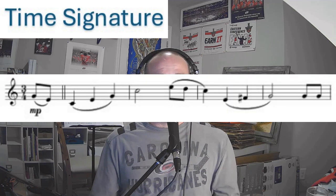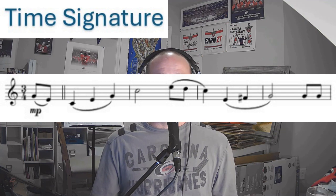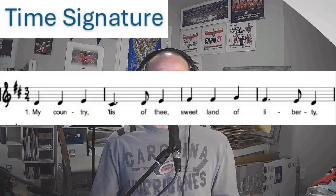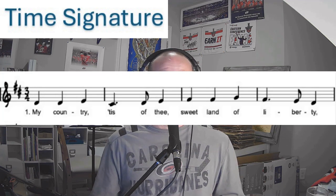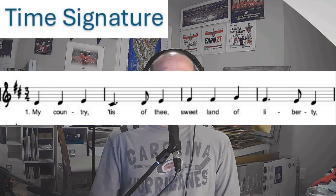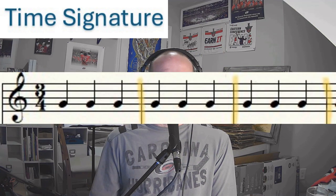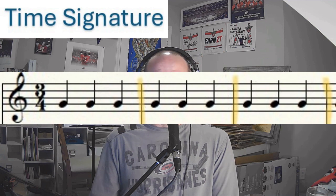Two good examples of triple time would be the United States National Anthem — 'Oh, say can you see, by the dawn's early light' — counting one, two, three, one, two, three. Or 'My Country Tis of Thee' — one, two, three, one, two, three. Let's look at this with music. Each group of three beats is separated by a line — we call these lines bar lines. Within these bar lines are bars or measures, and the measures are what hold our music.